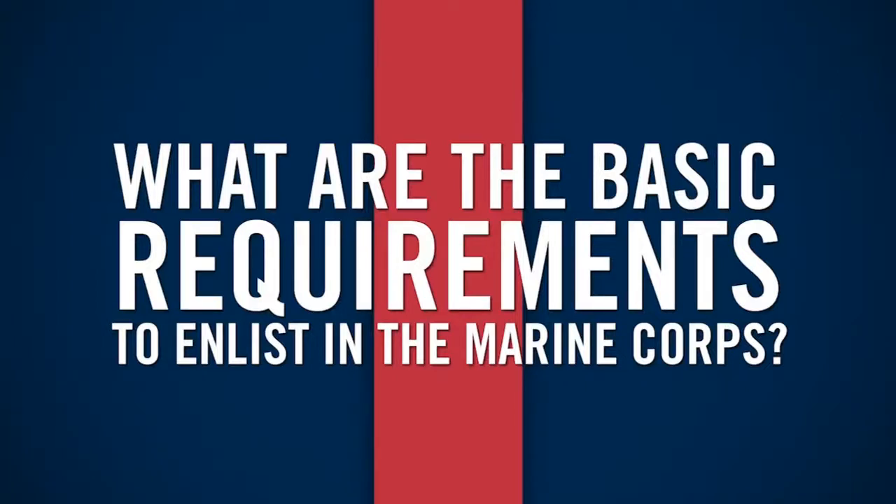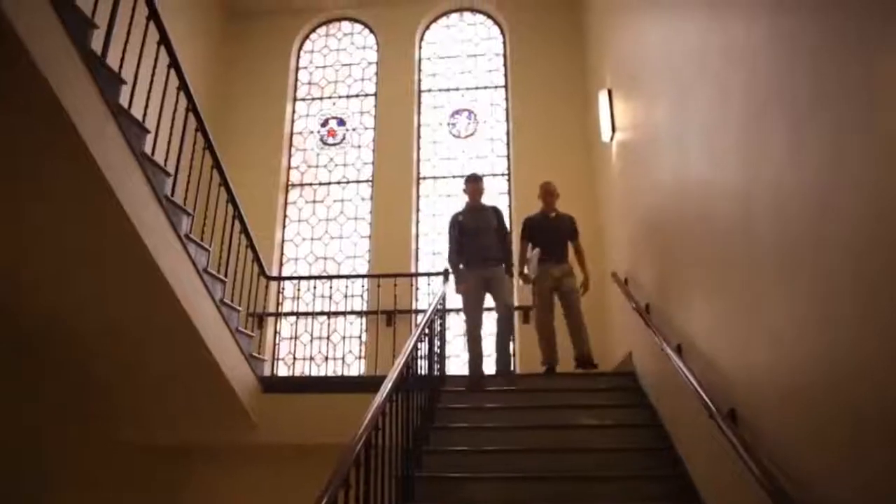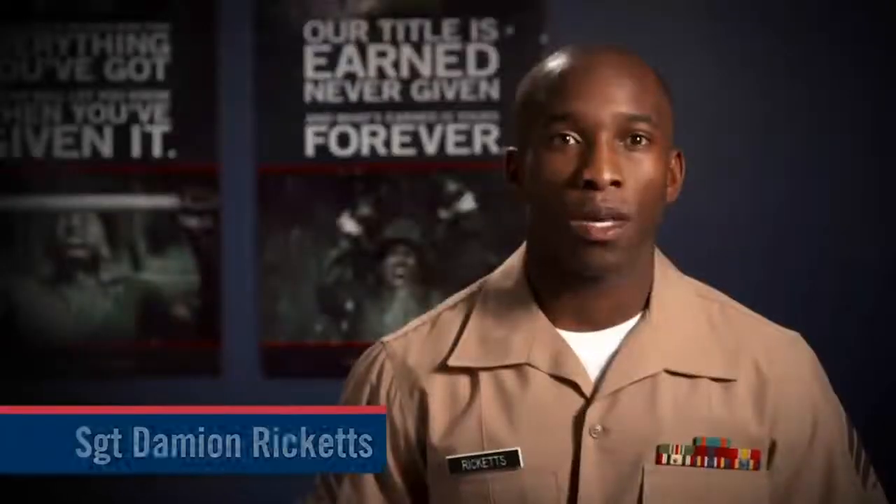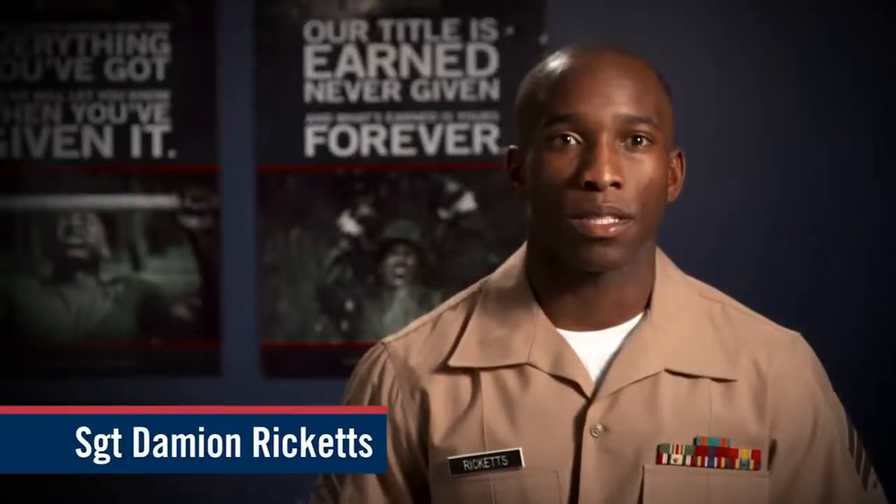The basic requirements for students in the Marine Corps are that you have to be between the ages of 17 and 29 and possess a high school diploma or a GED with 15 college credits. You must also be a U.S. citizen or a permanent resident, get a qualifying score on the ASVAB (the Armed Services Vocational Aptitude Battery), and pass a full medical exam.